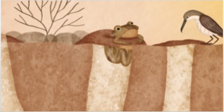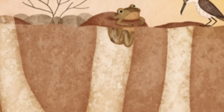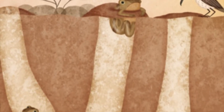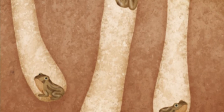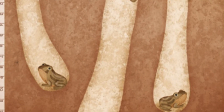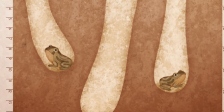Many frogs live in wet homes, but some frogs live in dry climates. In Australia, the Spencer burrowing frog handles high heat by heading underground. Their burrows keep them shaded and cool. They stay there until it rains again.